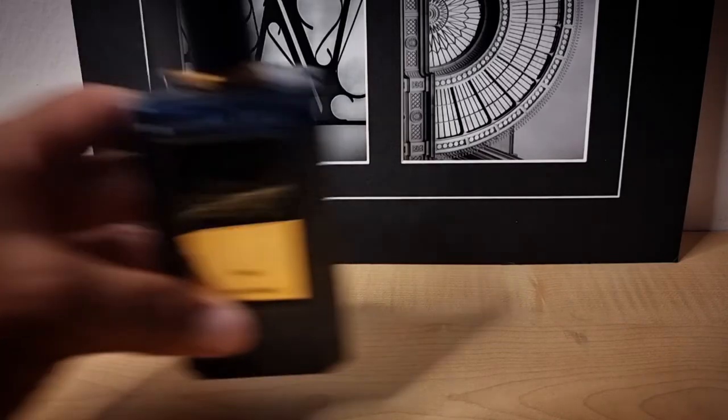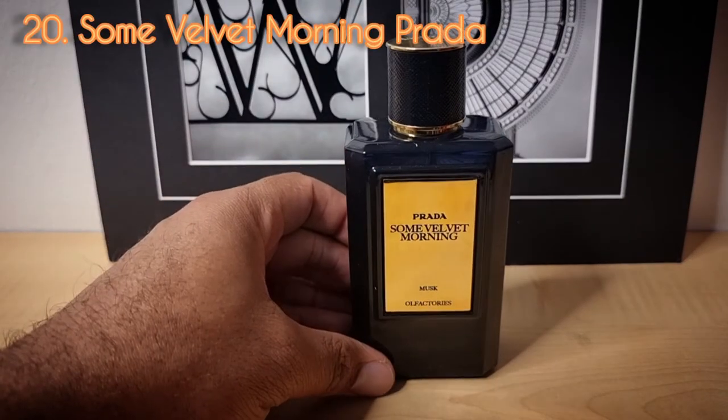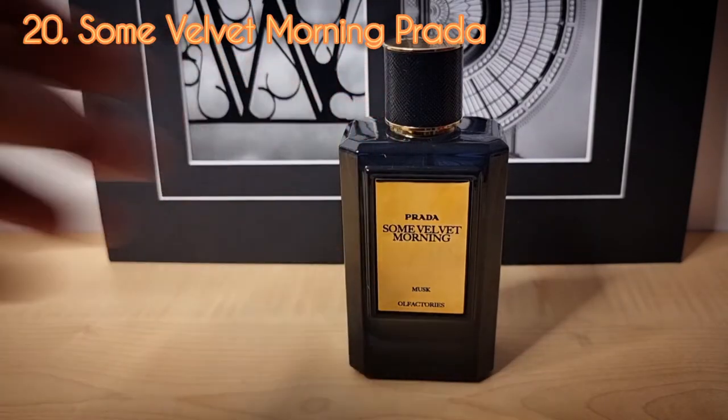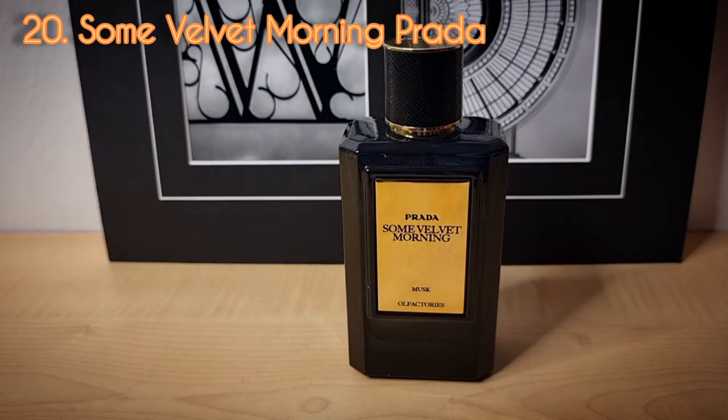Day number twenty from the Prada private line — this one is called Some Velvet Morning. This is an awesome sweet peach vanilla amber scent. I really like this one a lot, but the only problem is that the longevity is not there. The Prada private line fragrances are quite expensive, and even though I got this for a really good price, I contemplated getting rid of it because of performance issues. But I'm going to hang on to it since the place where I got it no longer exists.